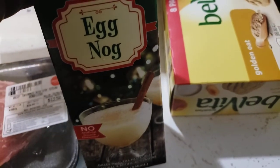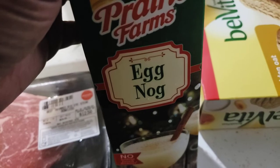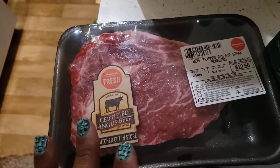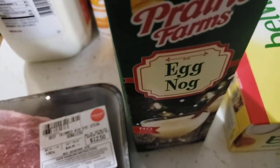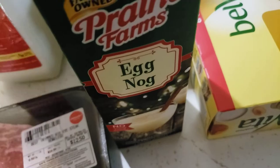I did get some eggnog. Now it is October, but around here you cannot find eggnog right before and after Thanksgiving - you can't find it. So this steak I'll cook tonight. I'll make a little light salad to go with that. I got some eggnog, which I won't be saving until the holidays - I'll be drinking it now, but it will quell my want for some.